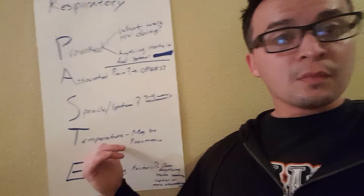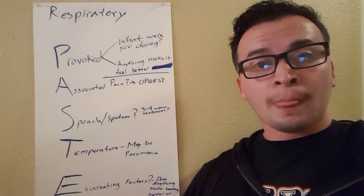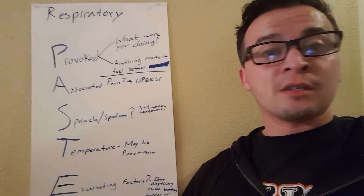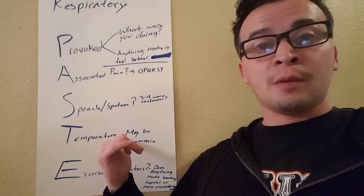Then T — Temperature. What if it's pneumonia? If they're having issues breathing, the temperature might be an indication that this patient has some kind of bacteria or infection — it could be pneumonia in their lungs. So that's where we get temperature from these patients.